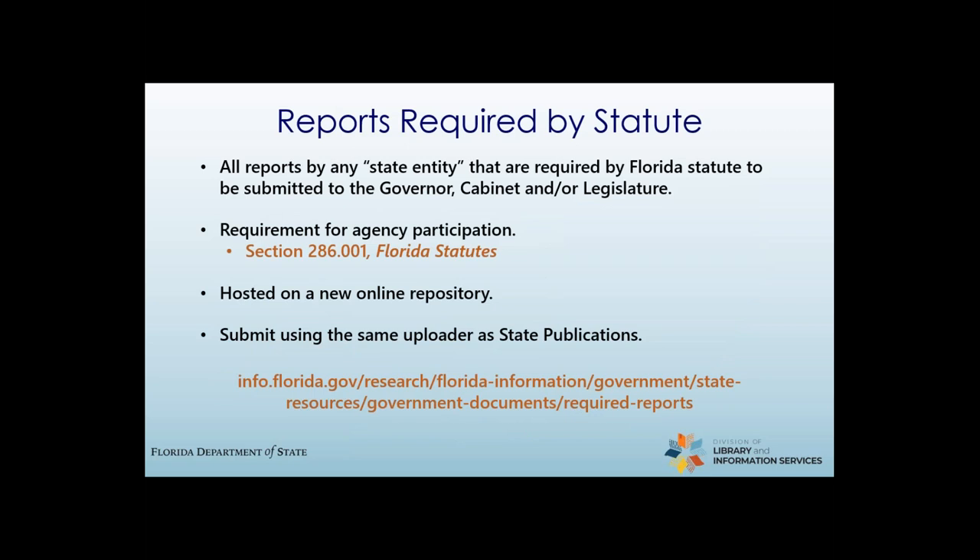The state library has been required to accept and maintain reports from entities who are required by law to create those reports. This includes compiling a list of statutorily required reports and posting it to our website. You can find more information on our new webpage, Reports Required by Florida Statute, which includes a list of required reports by statute and a tutorial on submitting your reports. We also have a new searchable repository for these reports. Starting April 15, 2024, we will compile a bibliography of reports received in the prior three months, available online and distributed to the Governor, the President of the Senate, and the Speaker of the House of Representatives.